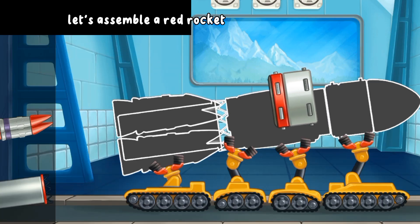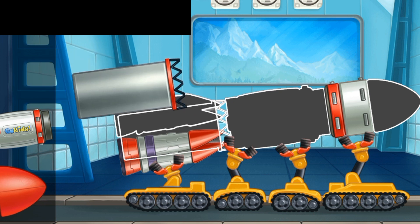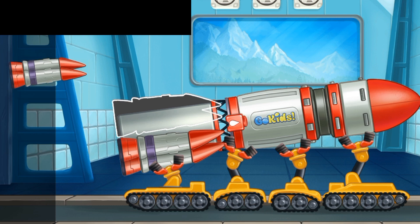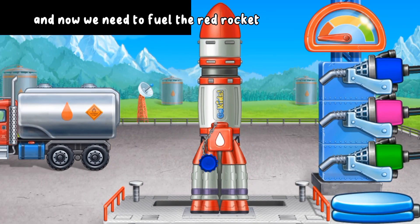Let's assemble a red rocket. And now we need to fuel the red rocket.